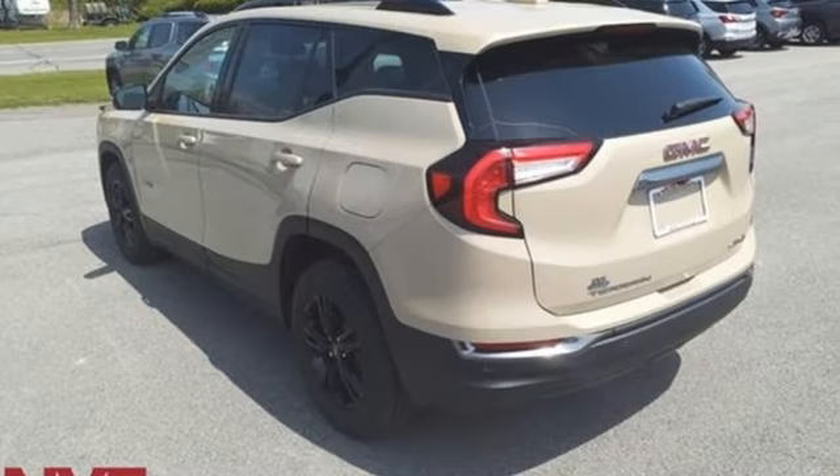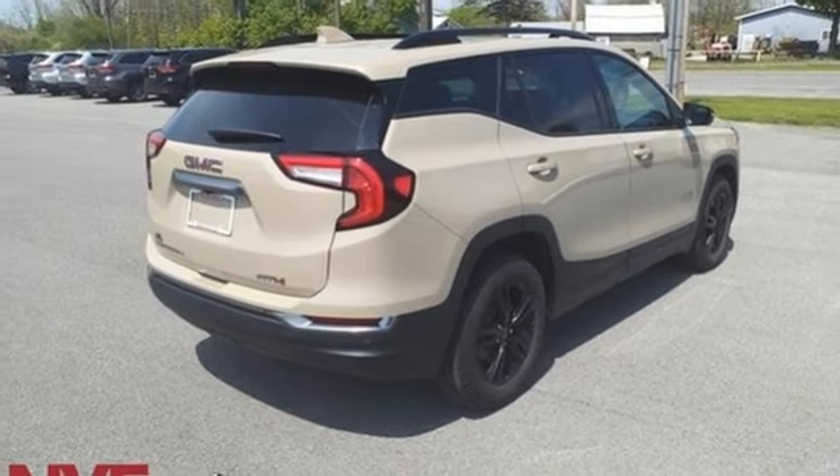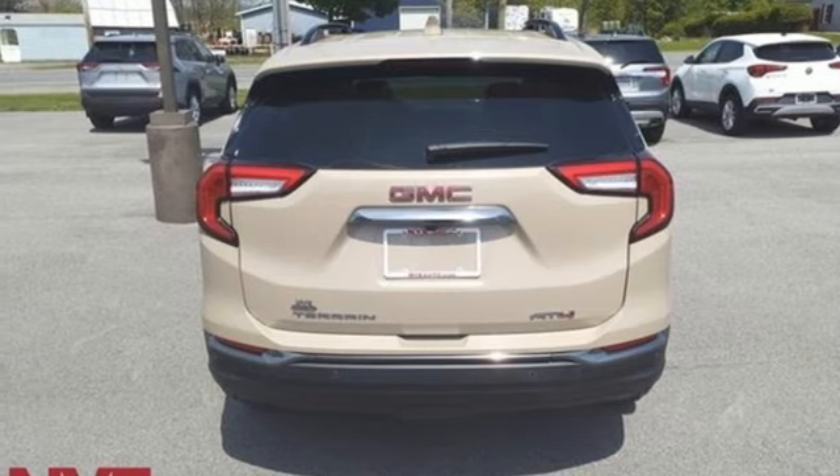Auto-dimming rearview mirror, Wi-Fi hotspot, front heated leather bucket seats, streaming audio, intercooled turbo inline four-cylinder engine, dual-zone climate control,